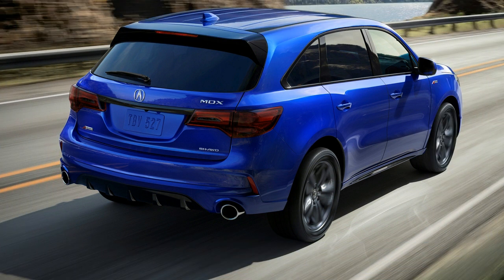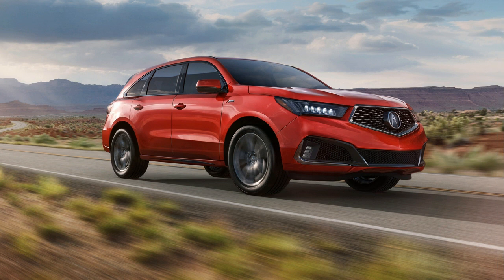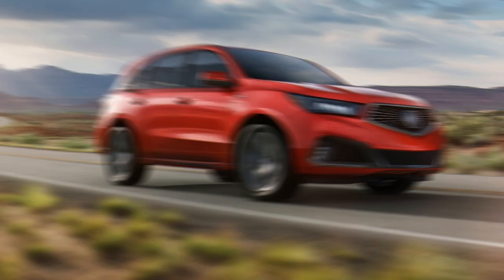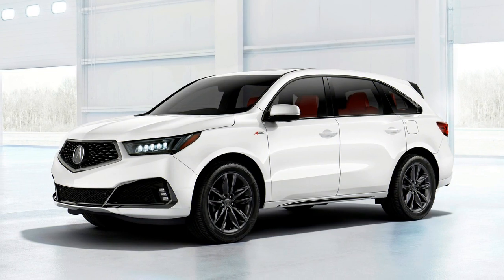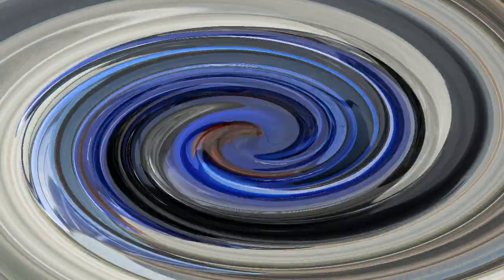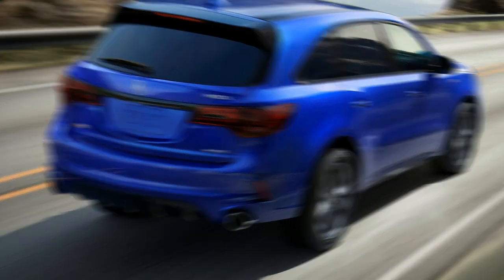More aggressive styling appears to be the order of the day — many automakers are applying an extra dose of pumped-up sporting pretenses. The latest machine to get this treatment is the new 2019 Acura MDX A-Spec, which was unveiled on Wednesday at the 2018 New York Auto Show and is due in showrooms in the summer.